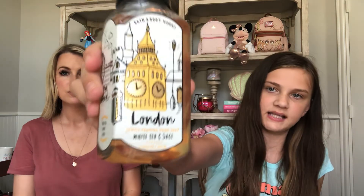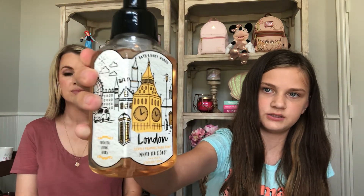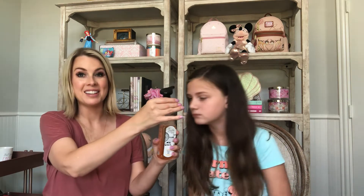Our last item is a foaming hand soap called London. It has a really pretty label showing the city of London — there's a Ferris wheel, the castle, cars, Big Ben, and a lot of cute details. We love the candle London, which is tea and lemonade, so we grabbed the hand soap to try it. It smells like Elizabeth Arden's green tea perfume lotion line. This was $6.50, but probably $2.95 or $3.95 after discount. It smells like lemonade with a lot of sugar in it. The soap is actually labeled white tea and sage — interesting since I assumed it matched the candle. The notes are fresh tea, lemon, and herbs. I guess sometimes they label the soaps a little differently.